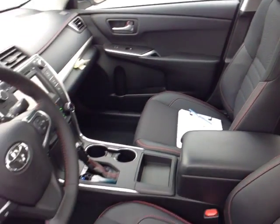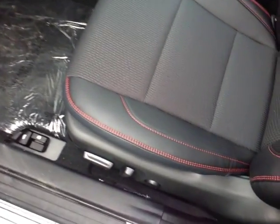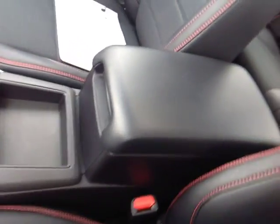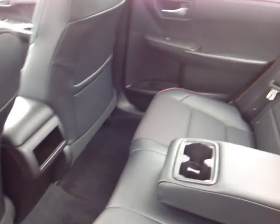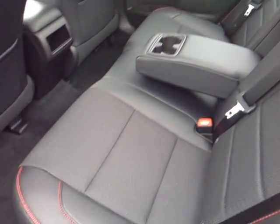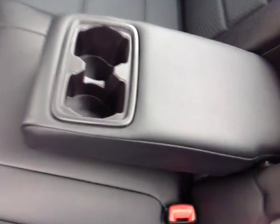On the inside, no shortage of space, versatility, and creature comfort, starting with this nice sport-trimmed Softex and cloth driver's seat. It's a powered seat with nice stitching accents. As you make your way into the cabin, you'll notice plenty of storage nooks, cup holders, and bottle holders in the door pockets. There's an ample amount of head and leg room for your passengers in these surprisingly spacious back seats with that fold-out center armrest revealing two additional cup holders.